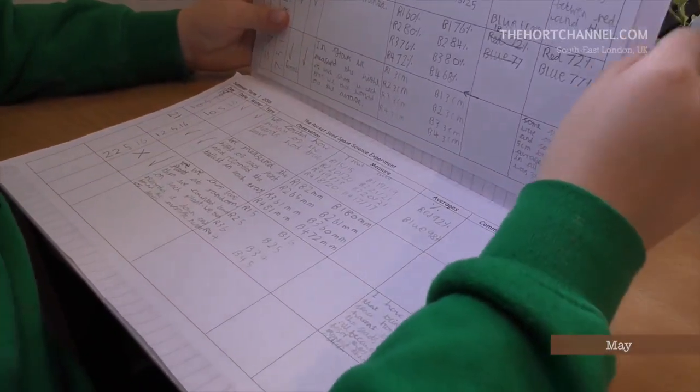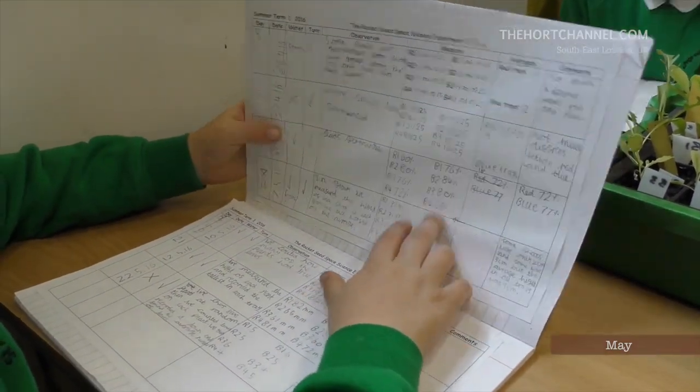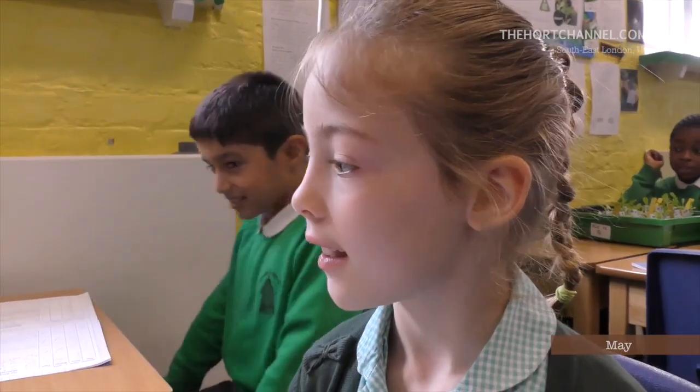We are recording all our results into our science books and doing all the observations, measures, averages and all the red trace and blue trace. There is no difference between both of the seeds — the results are exactly the same so you can't really tell which one was in space and which one was not. I was a bit disappointed because I thought the seeds that had been in space were going to grow smaller and the ones on Earth were going to grow bigger. I am more interested in gardening now because I know that if seeds have been in space for six months they are still not affected.